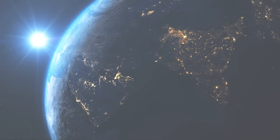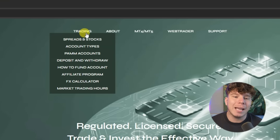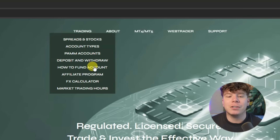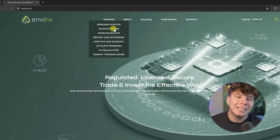NVFX has been ticking all the boxes for the last two years, and now I'm finally going to tell the world about it. Let's go into the website and have a look at the features. In the trading section of the website you can see they have spreads, stock sections, account types, PAM accounts, deposits and withdrawals, how to fund your account, affiliate programs, FX calculator, marketing, and trading hours. I want to go into the account types to give you an overview.